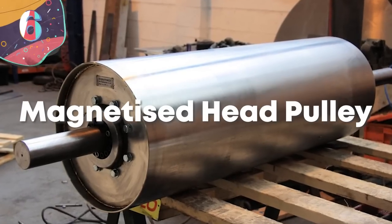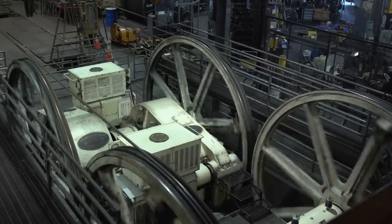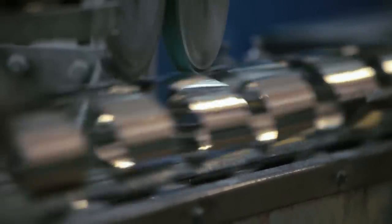6. Magnetic Head Pulley. A magnetic head pulley is a machine used on various production lines and facilities around the world, often in factories and recycling plants, but it's also part of the reason why the food we buy from stores is safe to eat.